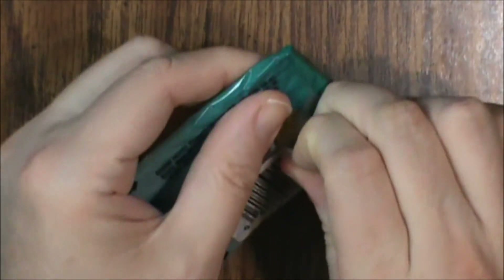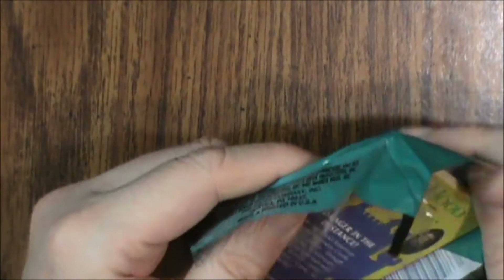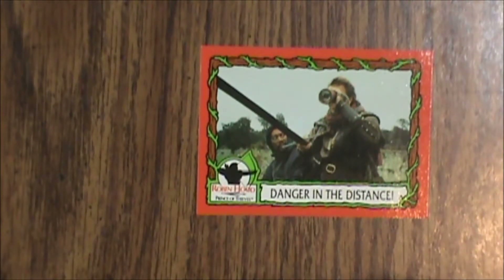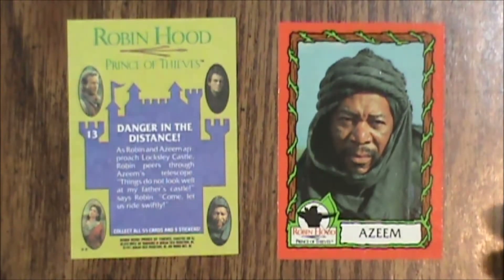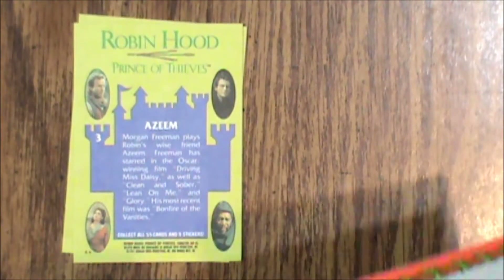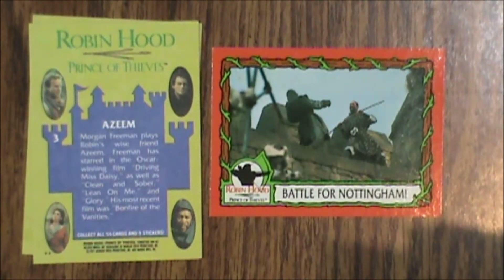Let's get into pack number 2. First up is number 13, Danger in the Distance. Then we have number 3, Zem. Number 52, Battle for Nottingham. Number 55, Happily Ever After.